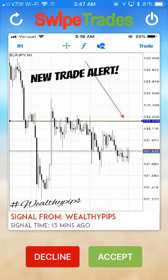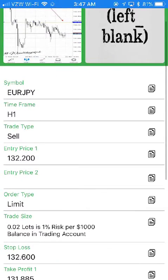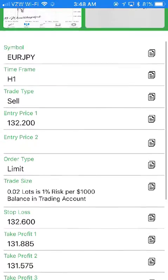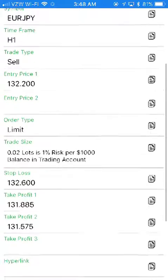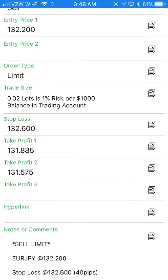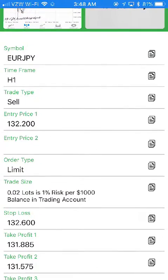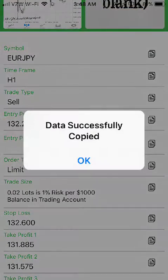It's a new trade alert, so let's click accept. It's the currency pair Euro against the Japanese Yen — a sell limit with one entry price. The lot size is 0.02 per 1,000, and it has stop loss and take profit prices.